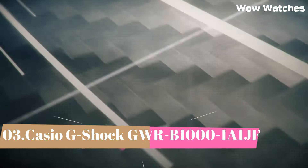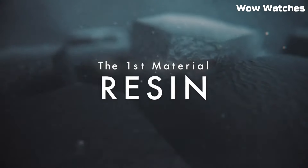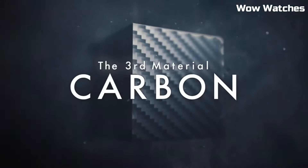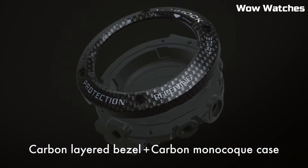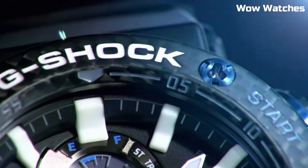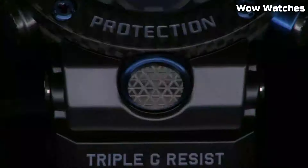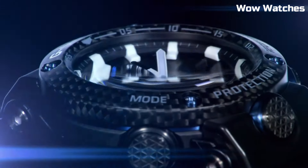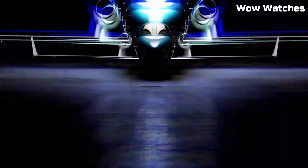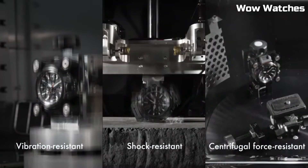Number 3: The Casio G-Shock GWR-1000 Master of G Solar watch. It is a high-performance timepiece designed for action and adventure enthusiasts. It features a durable, shock-resistant design, as well as a solar-powered battery that eliminates the need for frequent battery changes. The watch also has advanced features including GPS, a barometer, and an altimeter, as well as a world time function and countdown timer. It has a black and red color scheme with a large digital display and a comfortable, adjustable band.